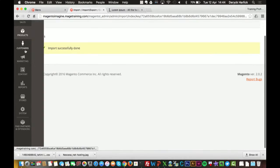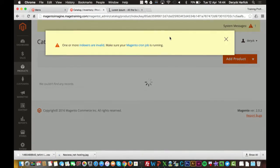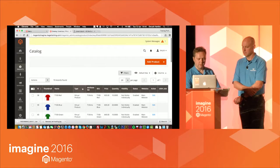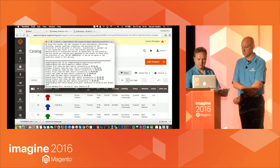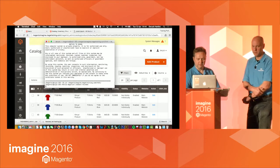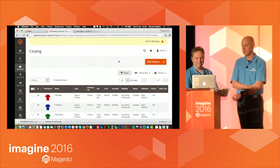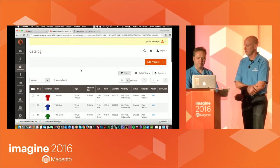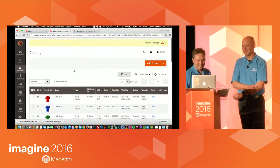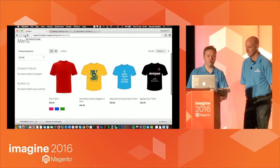Import is done. I can go look at the products section in catalog — we need to reindex, but we've got the uploaded products in there. Let me run the indexer. Now if I refresh this page, we've got a whole host of products now in the system.